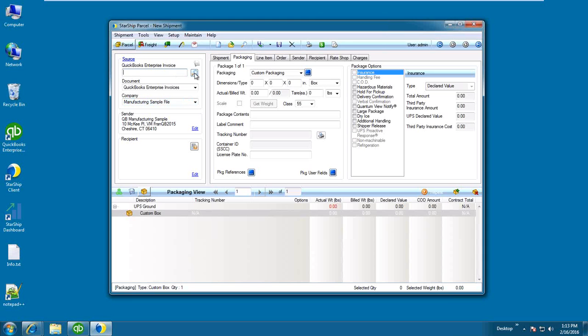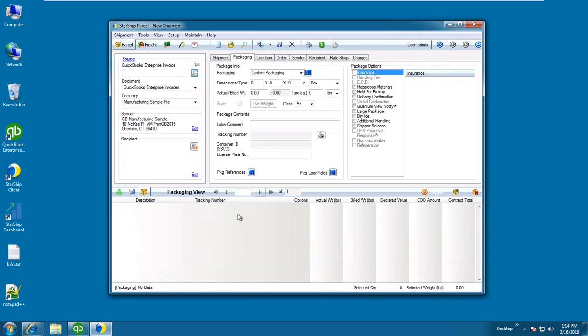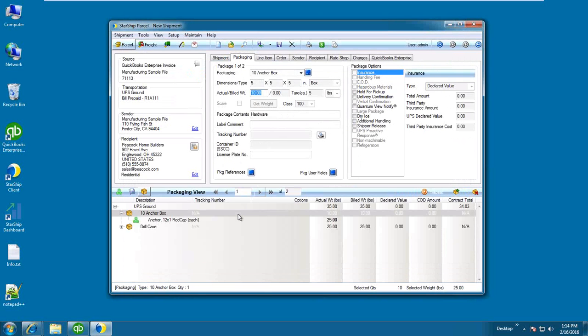All I have to do here is browse, scan, or enter the order or invoice number I want to ship against. This is also the area where you would process multiple batches of invoices. In this case I'm going to select this particular invoice, and Starship is going to go out to the QuickBooks data and pull in the information.